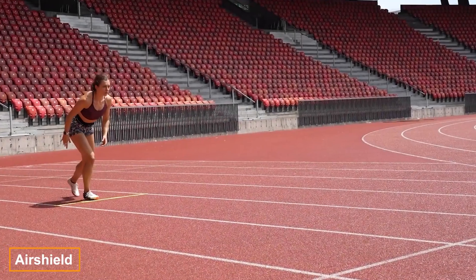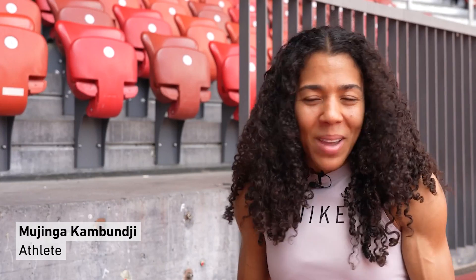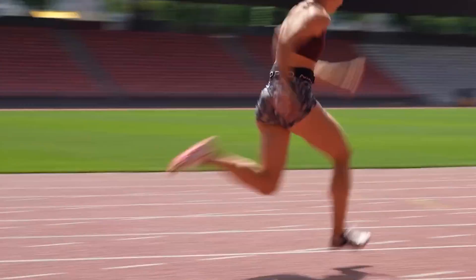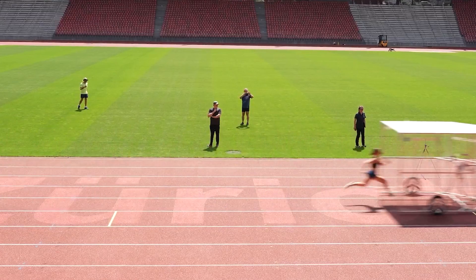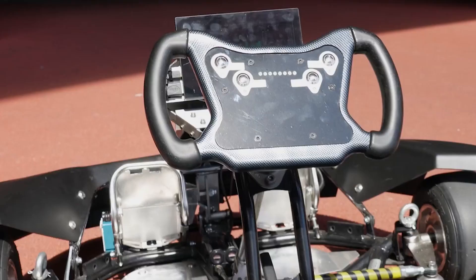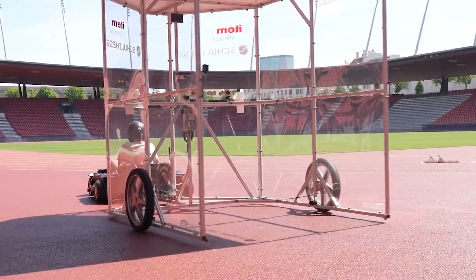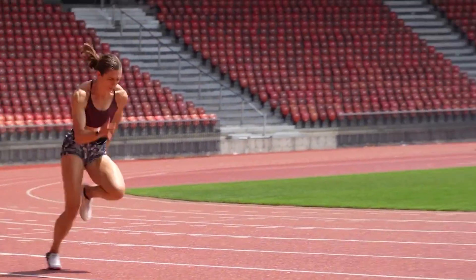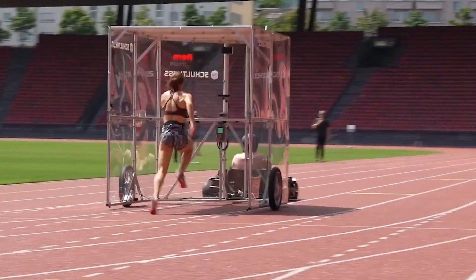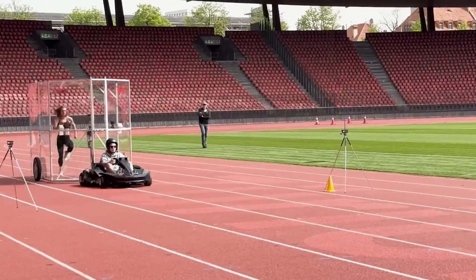Meet Mujinga Kambundji, a Swiss track and field athlete and an exceptional sprinter — a two-time European champion in the 200-meter sprint. Kambundji was one of the testers for AirShield, a unique training device designed to improve workouts by reducing air resistance. Over time, this can help increase running speed. The body will eventually adapt to these new conditions, and even without AirShield, performance results will improve. Kambundji also mentioned that this type of training is really enjoyable.